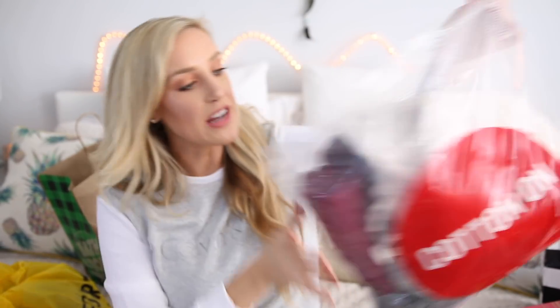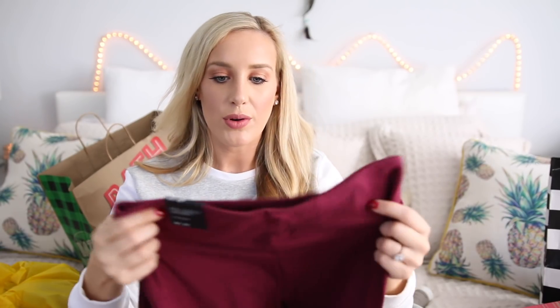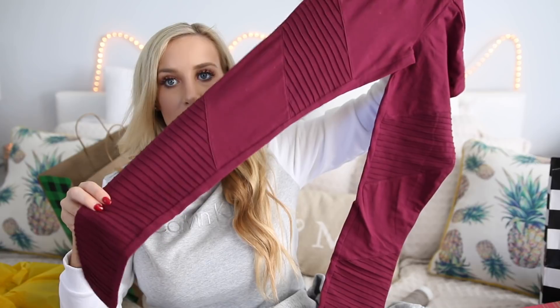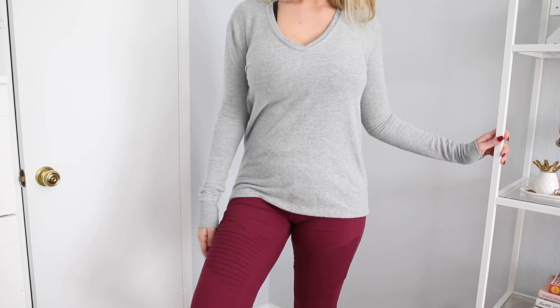Cotton On had a bunch of stuff on sale. They had sweatpants in the very front for $9.95, so I got two pairs — a nice classic cream pair and a gray pair. They're super soft, classic joggers that go great with everything. Being pregnant, I really love to wear joggers with a moto jacket — that's been my go-to look lately. For $10 you might as well stock up. I also found this pair of moto leggings at Cotton On, on sale for $8.95 in a really pretty burgundy color with moto detailing. Being pregnant I love the stretch, and I love moto detailing — it adds such a fun touch to a fall outfit.